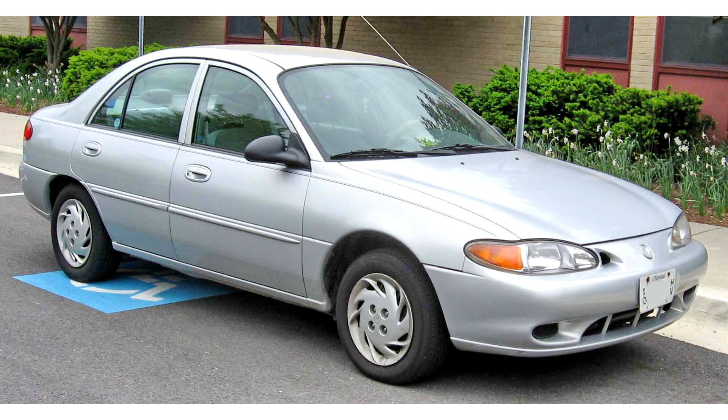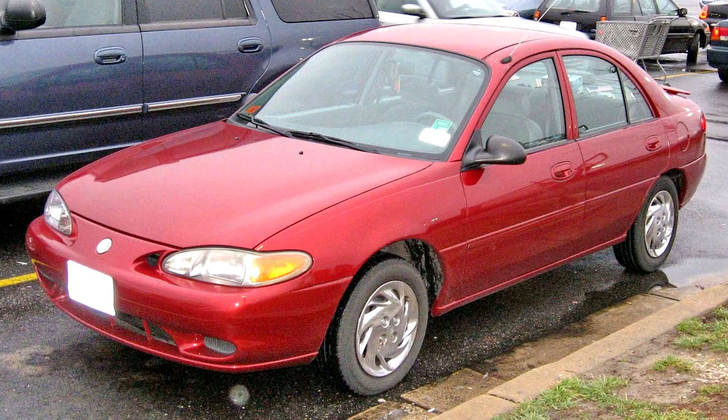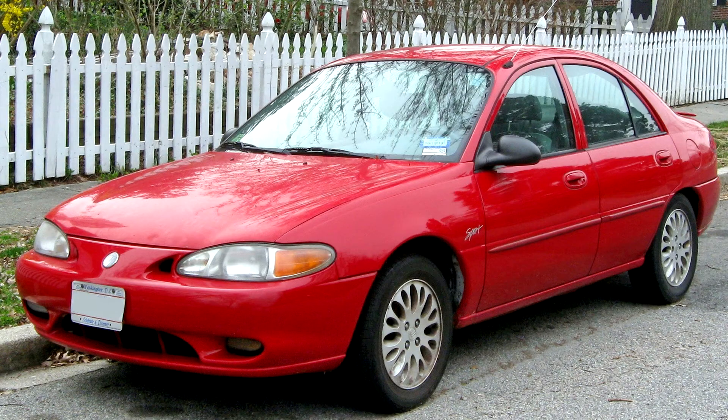Mercury Tracer 1997-1999. For 1997, Lincoln Mercury released the third generation Mercury Tracer, sharing a redesign alongside the American Ford Escort. While sharing the same chassis underpinnings as the previous generation, the powertrain and body underwent substantial revisions.